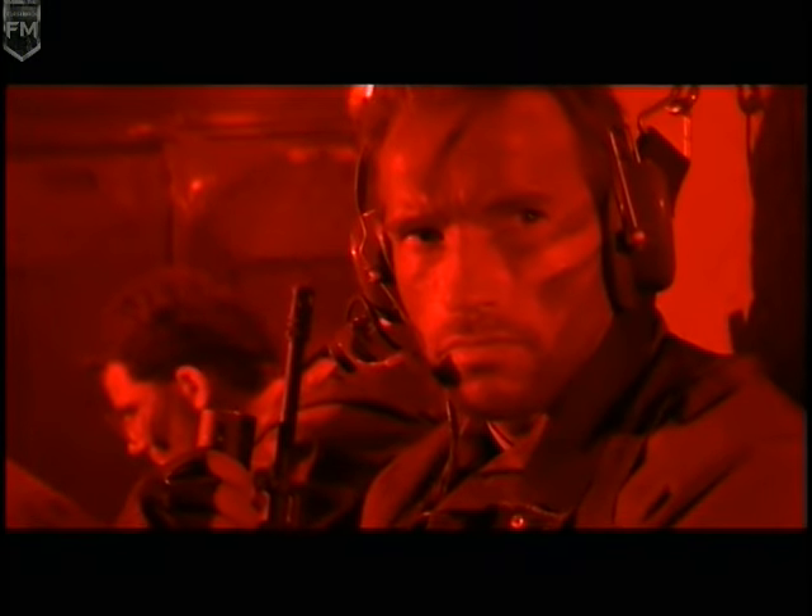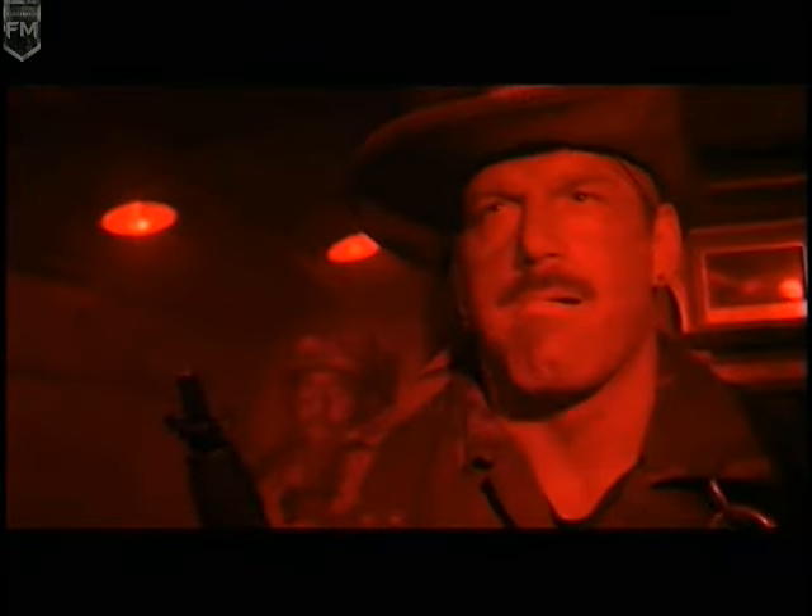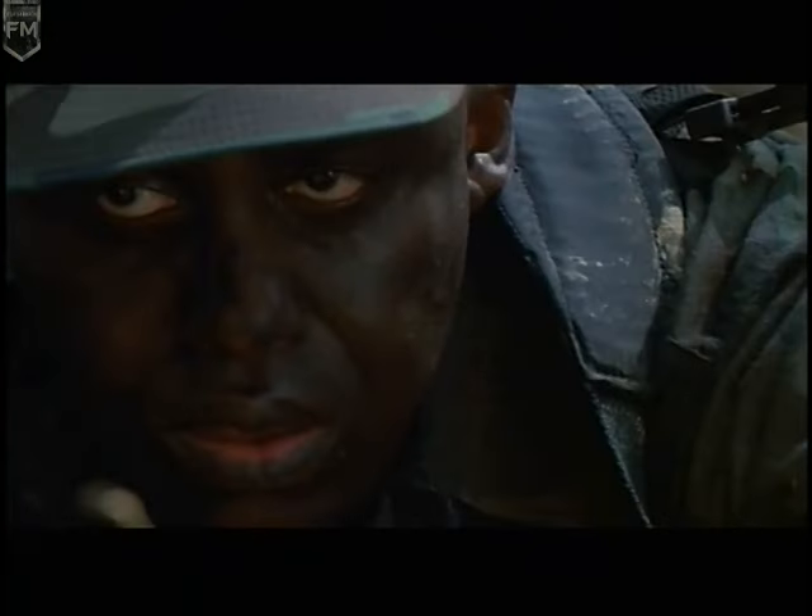With the different makeups, it helps distinguish the characters as you're watching them, and you also get to know them. For example, Bill Duke, who's very dark-skinned anyway, doesn't wear any camouflage makeup. For those where the skin is lighter — around the nose and cheeks — we darken.